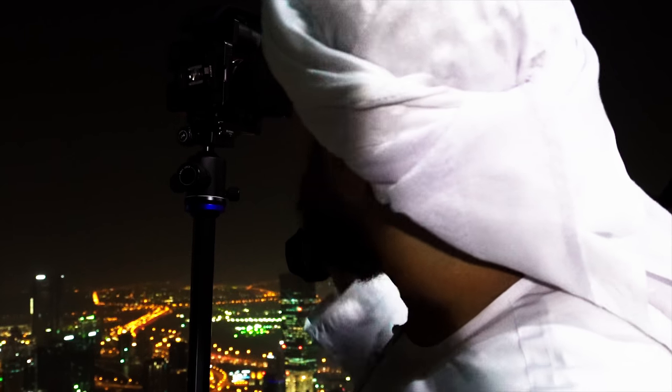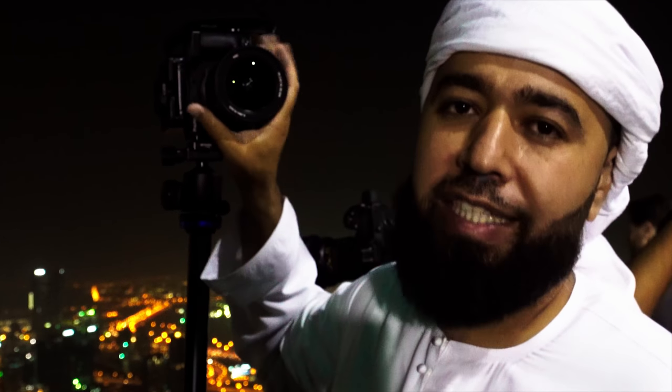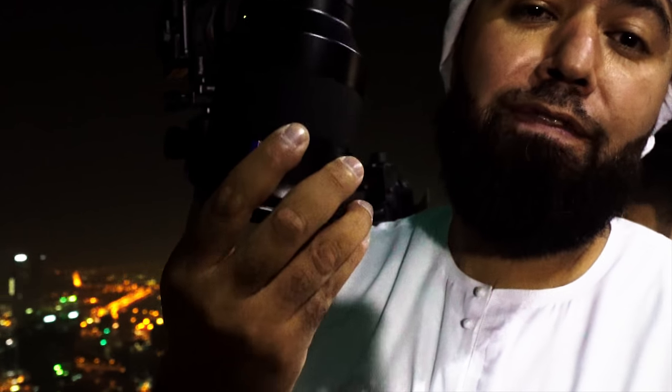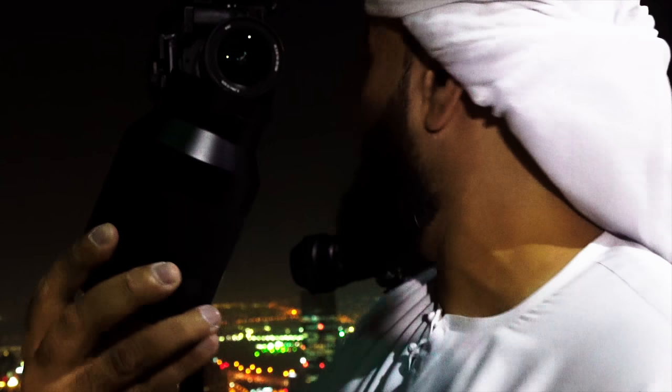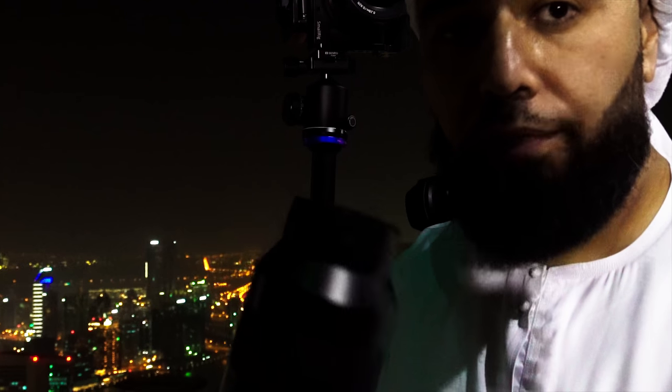I'm switching over from the 16-35 G Master. I love this lens — it's very sharp and amazing. Every landscape photographer needs a wide-angle lens. But I'm switching over to the 135 Zeiss Batis. This is my good friend Stevie's favorite lens. This is a prime lens, so there's no zoom involved. I'm going to pop it in, do my manual focus, and see what kind of shots I get.